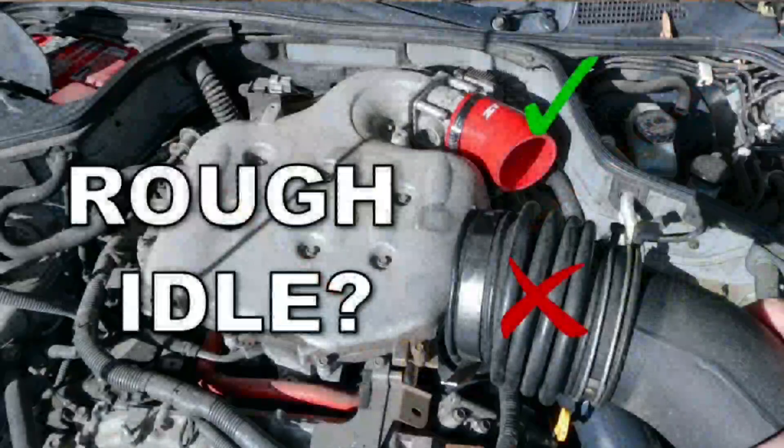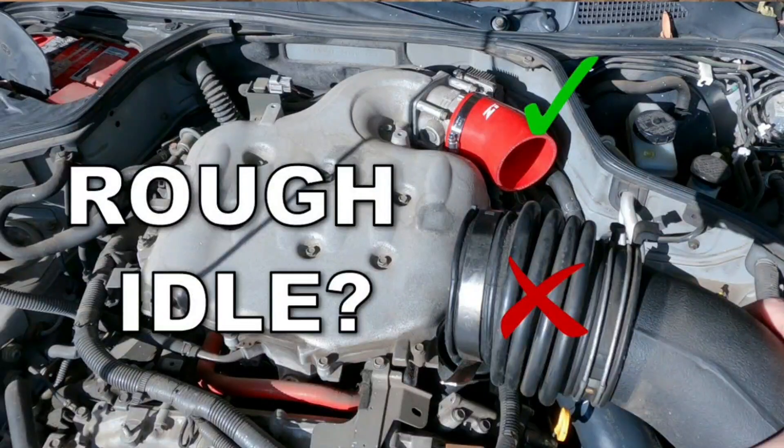Sign 6: Rough Idle. Another problem with a lean or rich fuel mixture is idling. If the engine is being starved of fuel, it will idle roughly, but it will also idle roughly if it's being flooded by gasoline. Your vehicle should always idle smoothly.